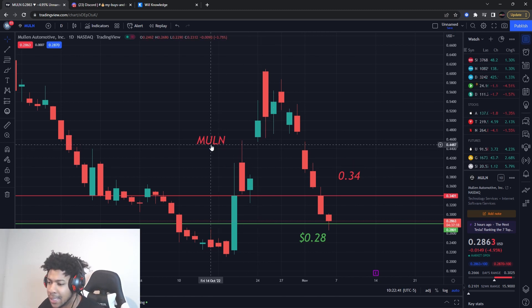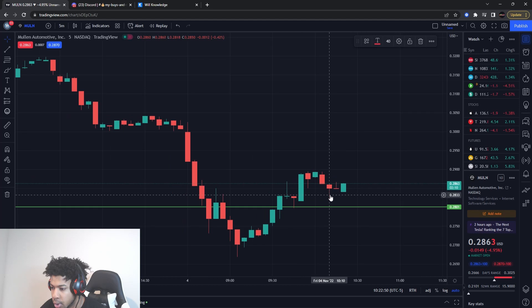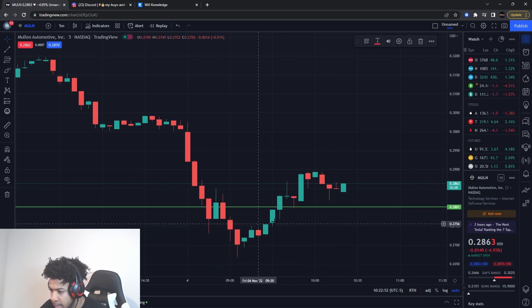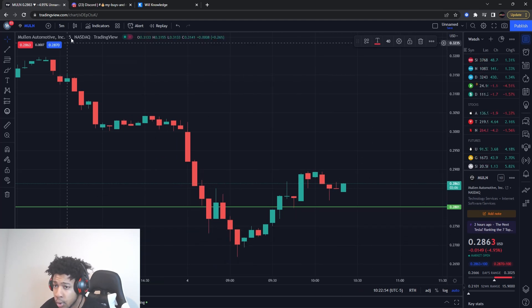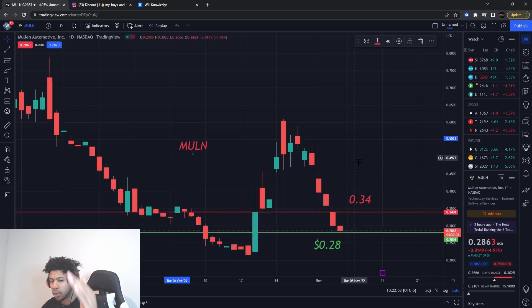The first one is Mullen, ticker symbol MULN. Mullen did hit my buying level at 28 cents. Looking at the five-minute chart — it broke down, buying pressure came in, but no real buying pressure confirmation. Remember there's a difference between buying pressure and buying pressure confirmation.